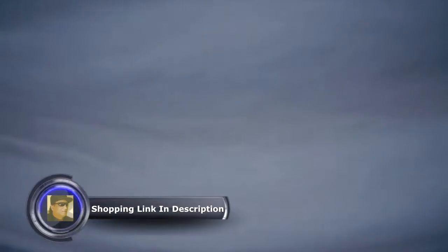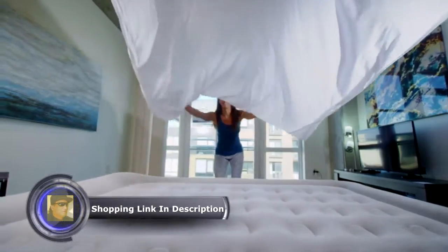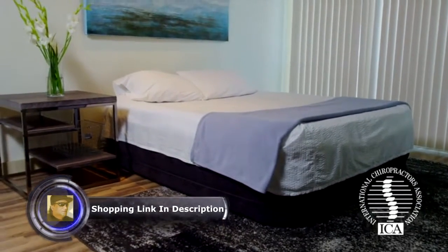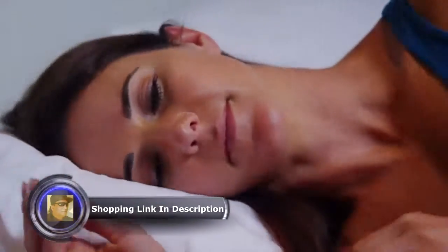Your guests will feel fully supported throughout the night with the extra-thick comfort quilt top and built-in pillow. You'll wake up satisfied and refreshed. KingCoyl is the only manufacturer endorsed by the International Chiropractors Association to help promote proper spinal alignment and a healthier night's sleep.